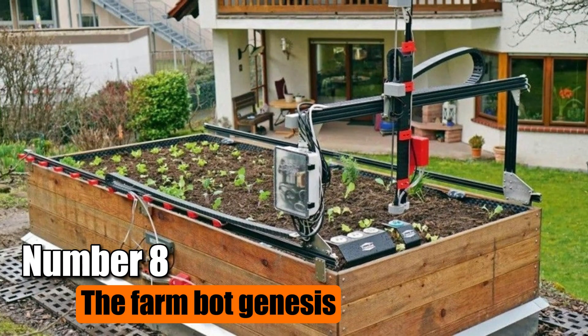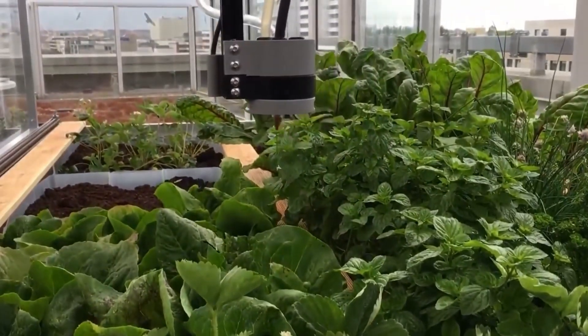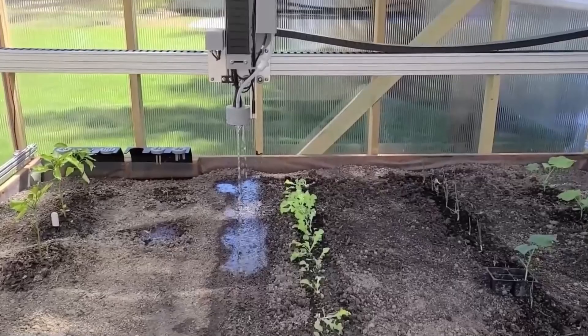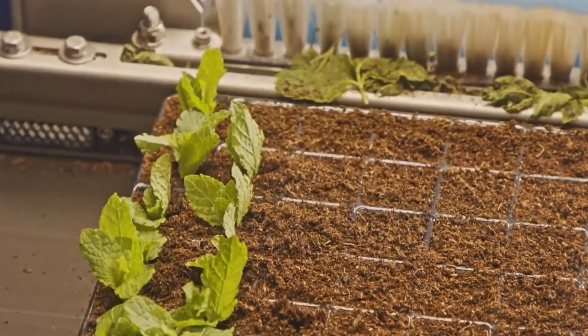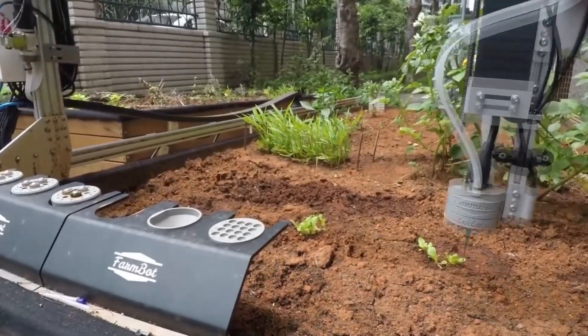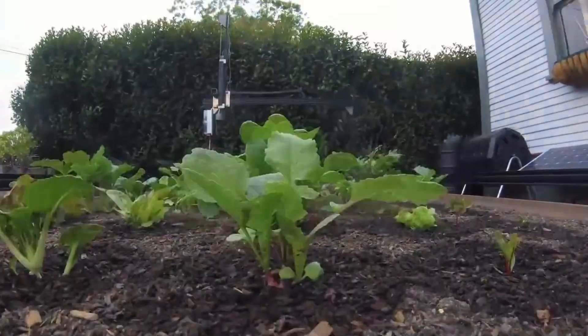Number 8: FarmBot Genesis. FarmBot Genesis is the perfect solution for those who want to grow their crops effortlessly. This all-in-one farming machine is designed to be autonomous, meaning it can work on its own without constant supervision. It simplifies the process of growing food by performing various tasks automatically. It comes equipped with different tools that attach to a universal tool mount, such as a seed injector, a watering nozzle, and a tool for burying seeds. Additionally, it can effectively weed the planted area using a weed suppressor and a camera that identifies weeds by comparing them to the planted seeds.